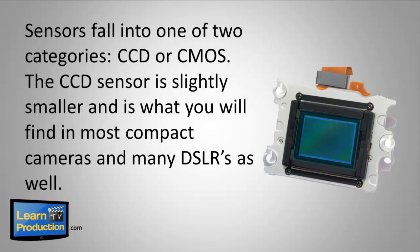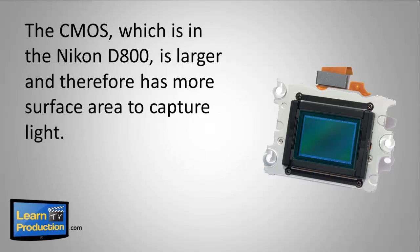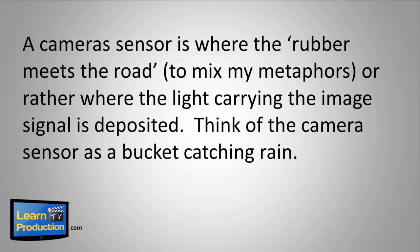The CCD sensor is slightly smaller and is what you'll find in most compact cameras and many DSLRs as well. The CMOS, which is in the Nikon D800, is larger and therefore has more surface area to capture light. A camera sensor is where the light carrying the image signal is deposited.